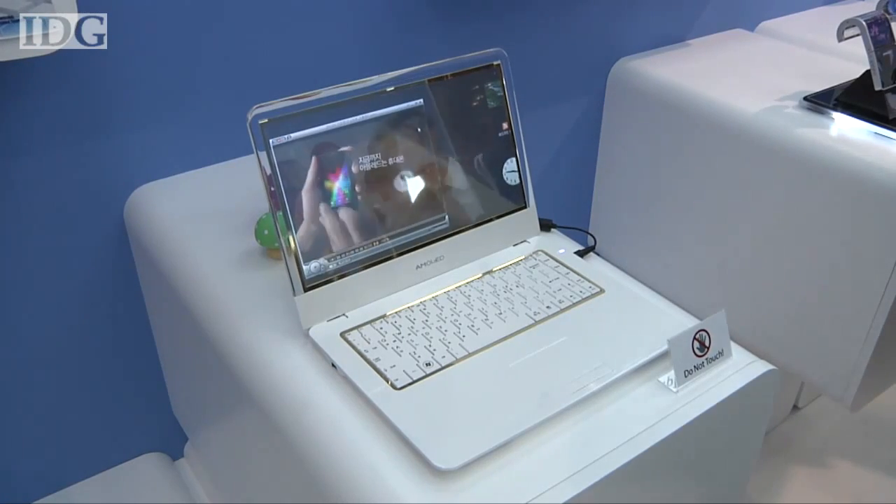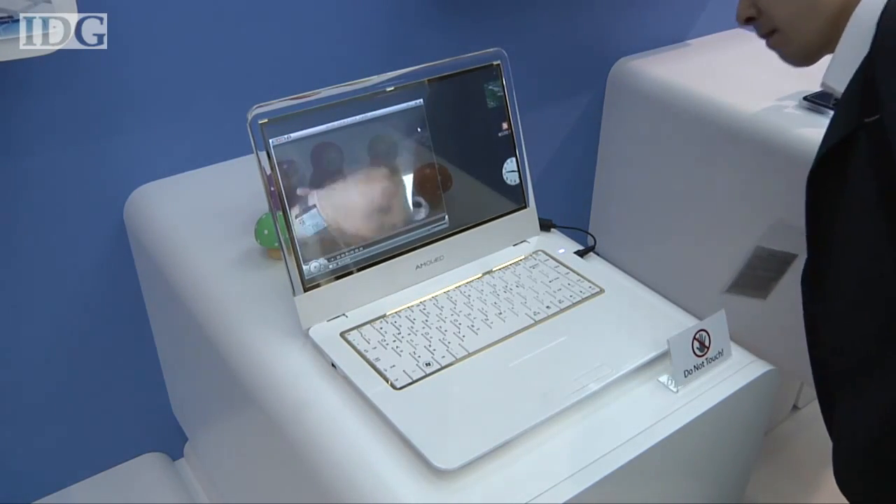The OLED screen, developed by Samsung, was on display Wednesday at the FPD International show in Japan.